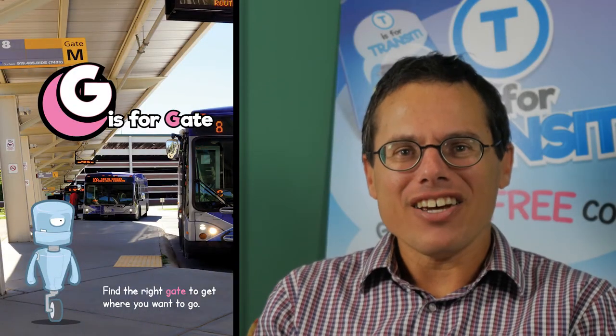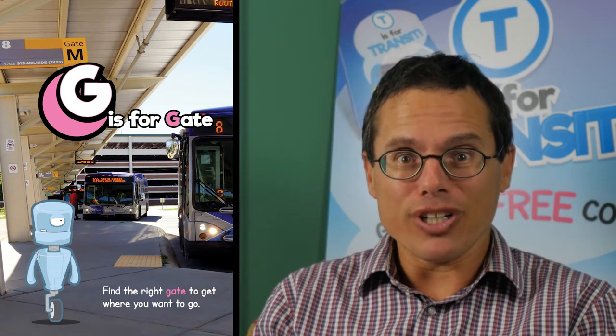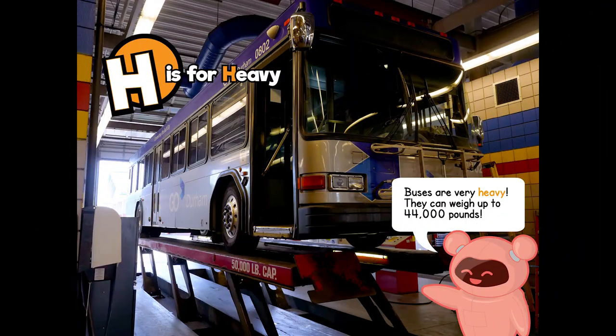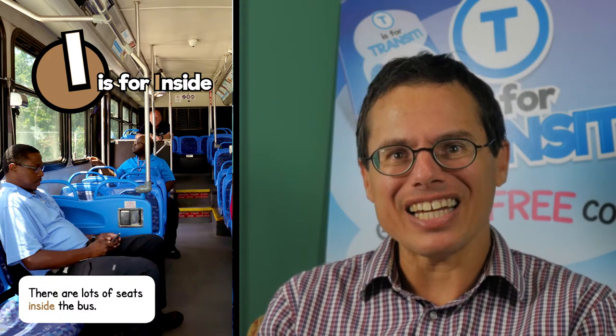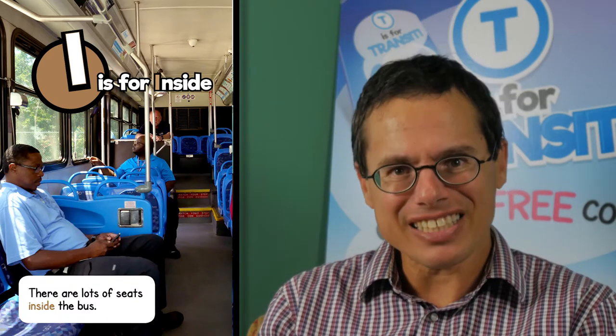G is for gate. Find the right gate to get you where you want to go. H is for heavy. Buses are very heavy — they can weigh up to 44,000 pounds. I is for inside. There are lots of seats inside the bus.